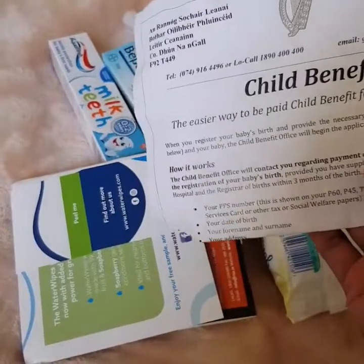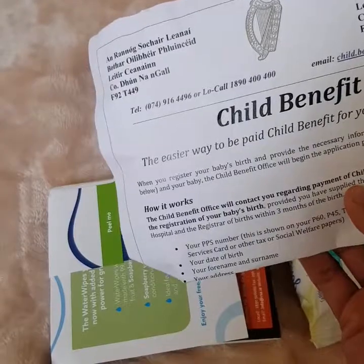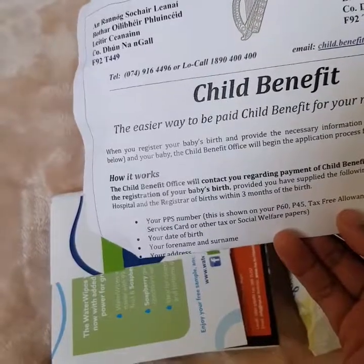This year they've included some information about child benefits. It hasn't been in the gift bag in previous years, so this is new — and it's actually good for information.